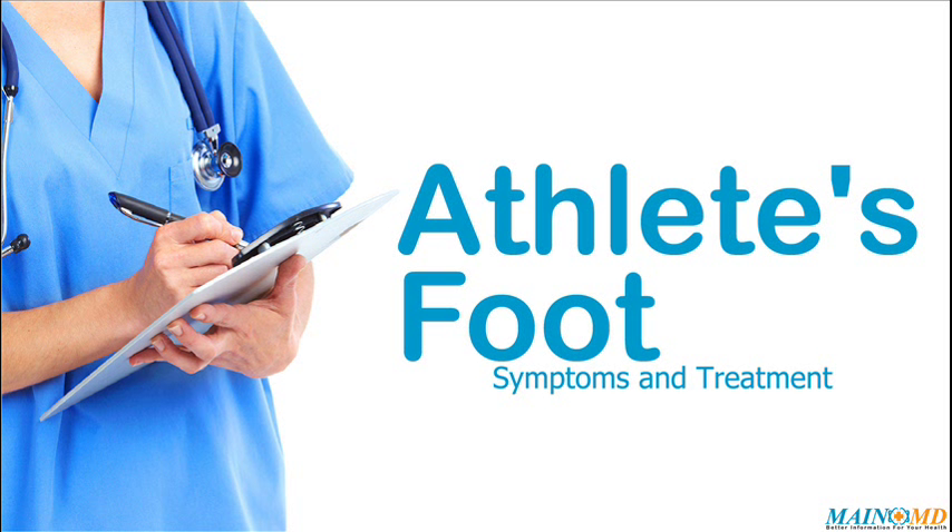For more information about athlete's foot and how to treat athlete's foot, just click on the link in the description or visit www.mainemd.com.